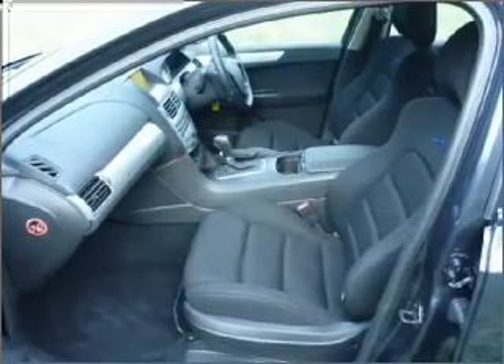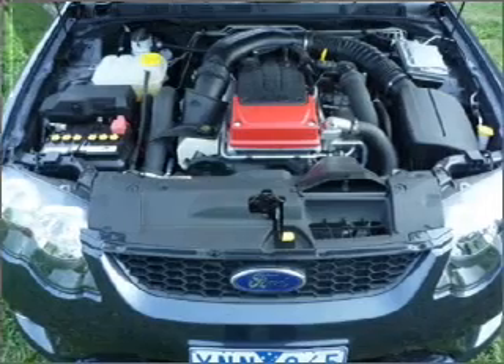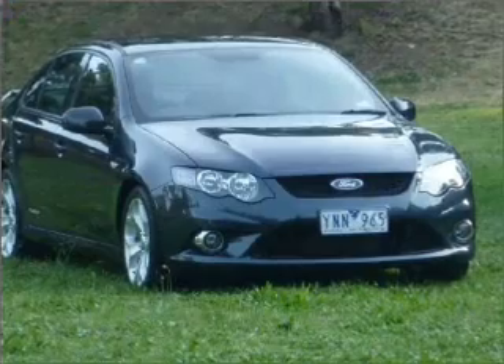Side airbag, stability control, an adjustable tilt steering wheel. The premium wheels add a stylish touch. The anti-lock braking system will help to keep you safe on the road.